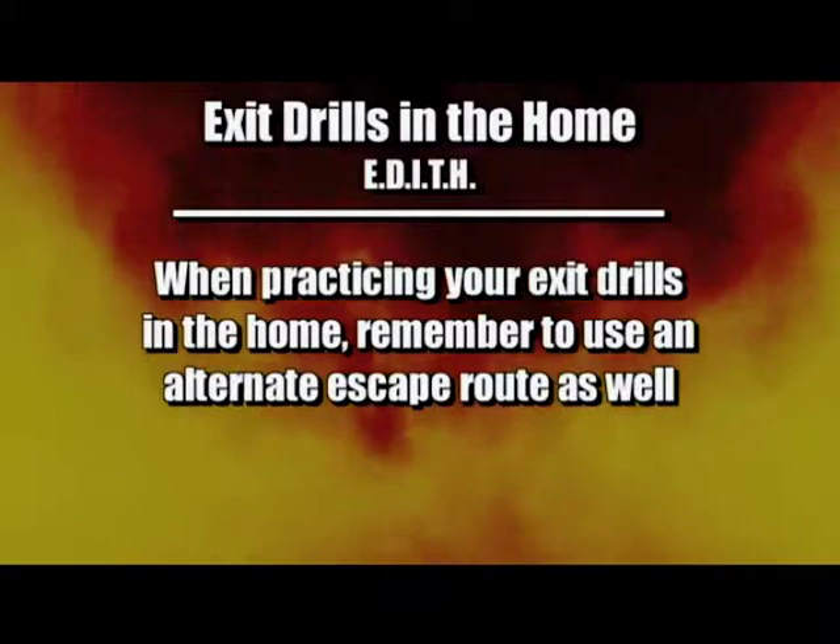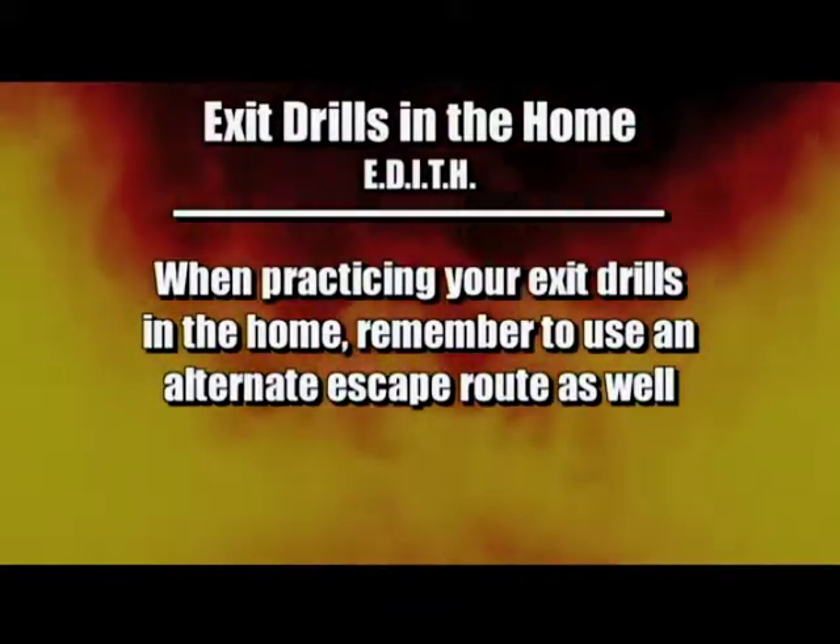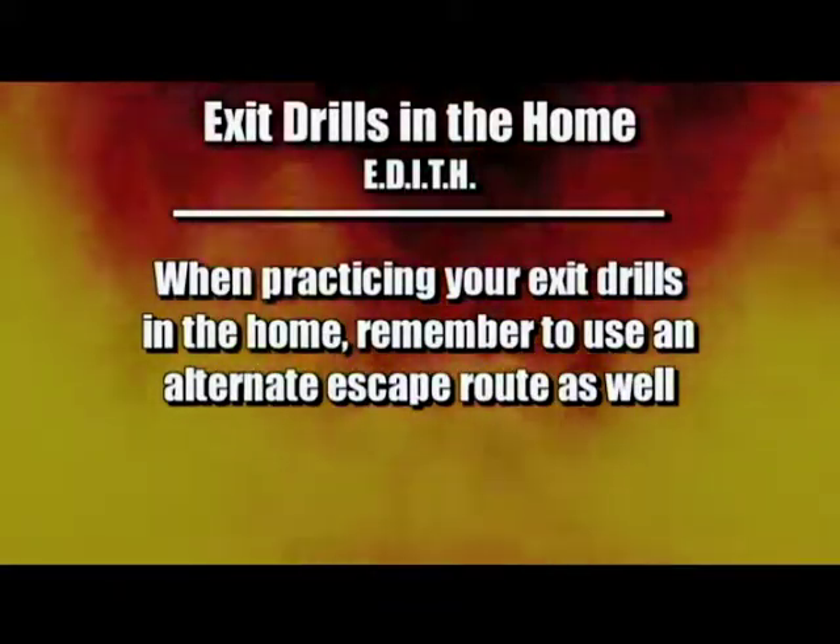Your fire escape plan may look great on paper, but does it really work? Regular exit drills in the home will allow you to test the plan and make adjustments as needed. When practicing your exit drills in the home, remember to use an alternate escape route as well.